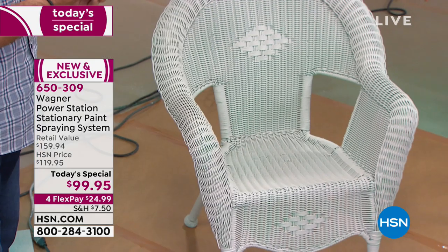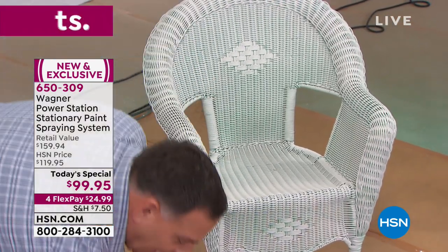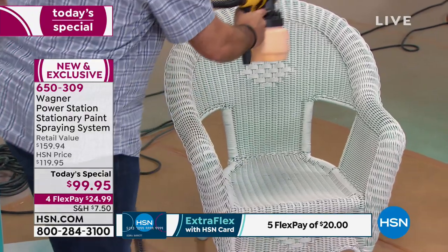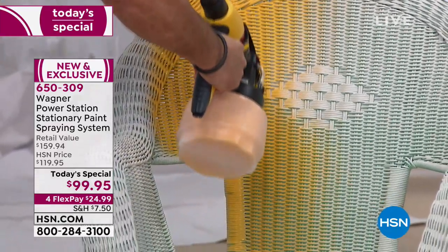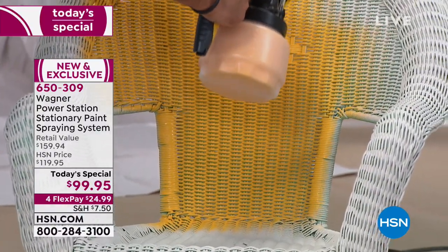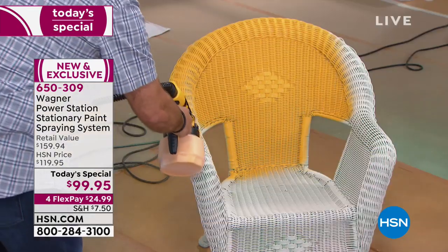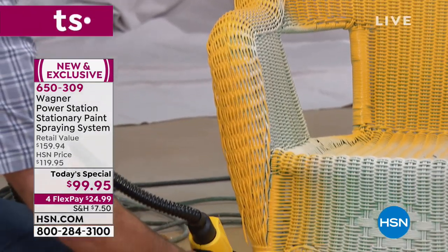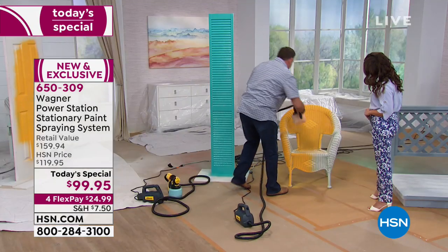Now let's try wicker — so many nooks and crannies, it's a nightmare. This is the kind of project where you'd say forget it, buy something new, or hire somebody. I'm going to turn on the base. Watch how quickly we can do this. We've got a new color — how cute is that for a patio? What's significant is the spray is getting inside the wicker. With a roller or brush you'd be poking and prodding or getting clumps of paint. We're doing a nice even coat all the way down on every surface.